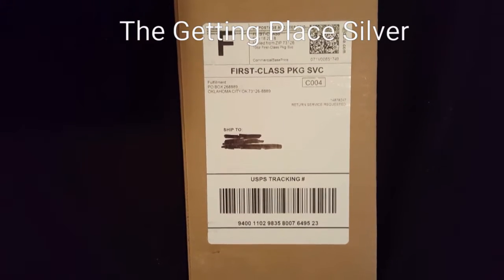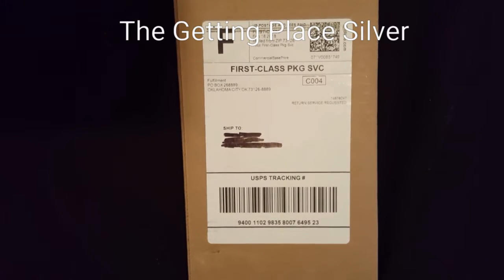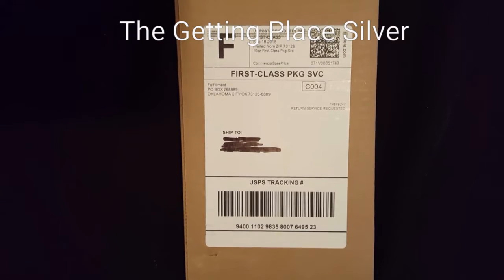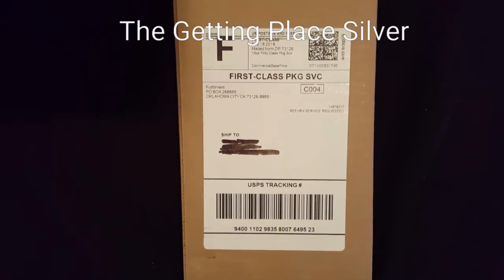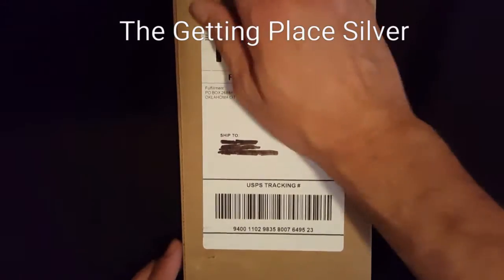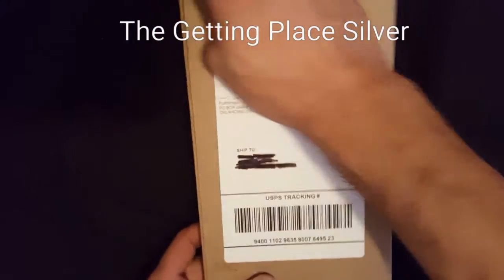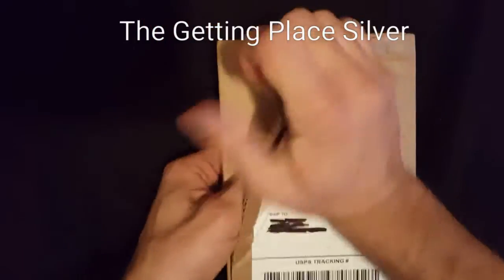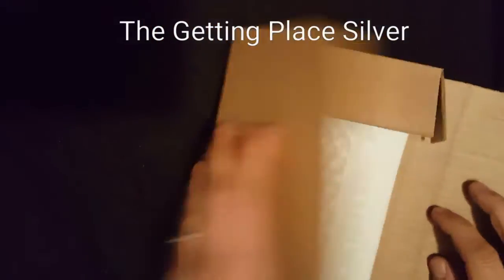What's up YouTube, back in the Getting Place. Just have a real quick small Atmex unboxing — just a couple pieces in here, and then I'm going to show one of my favorite pieces that my brother gave me for Christmas. Atmex is really good on this one; they actually came in a couple days early. Let's get started.